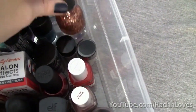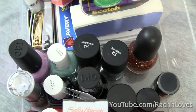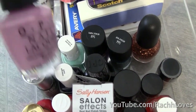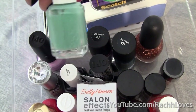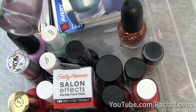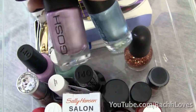Then I have my glitter polishes. There's an amazing Traffic Stopper copper. I also have Lucky Lucky Lavender by OPI which is a really pretty spring shade, Turquoise and Caicos by Essie which I love, and then two colors by Gosh Cosmetics that I got from Shoppers — one in purple and one in blue.